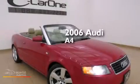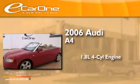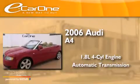This is a 2006 Audi A4. It has a 1.8-liter four-cylinder engine and an automatic transmission.